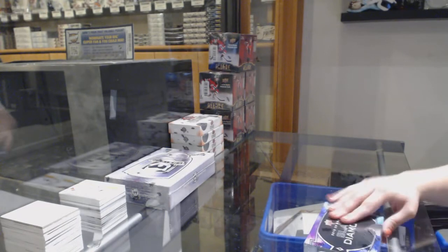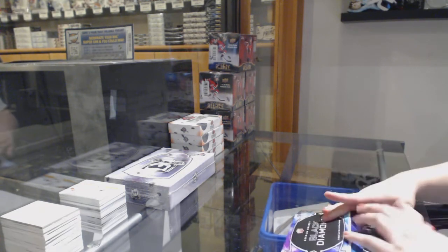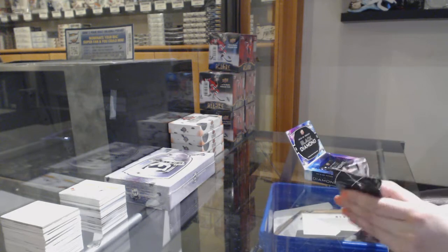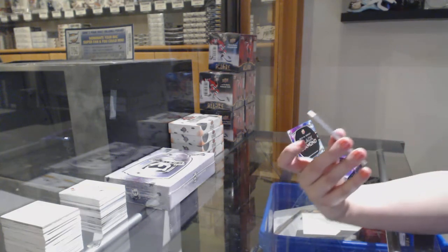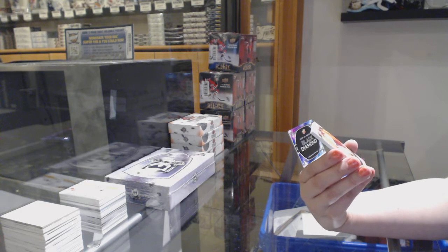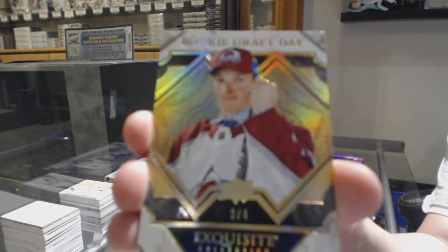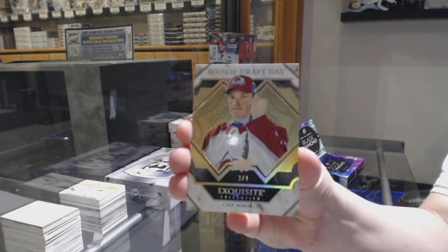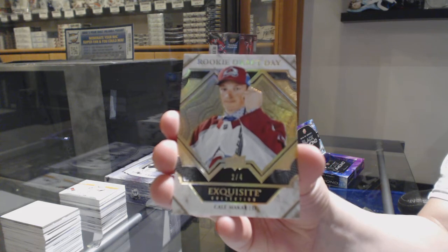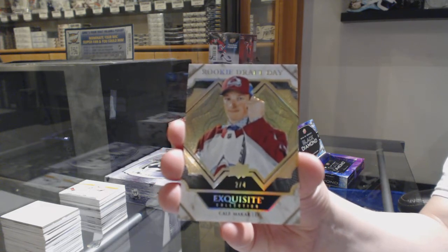Black Diamonds. All right. We've got a rookie gold draft day, number two of four for the Colorado Avalanche — Kale McCarr, two of four. Congrats to whoever picked up Colorado — that's a beauty, that's definitely going on the gram.